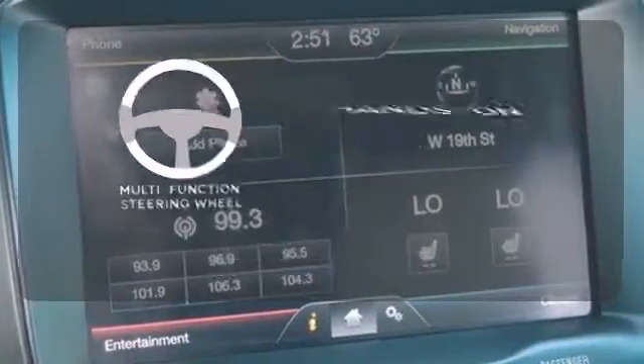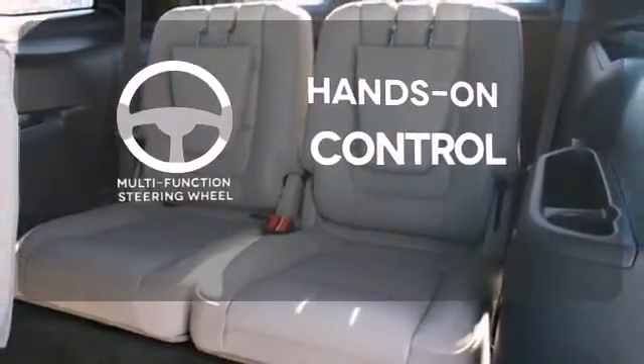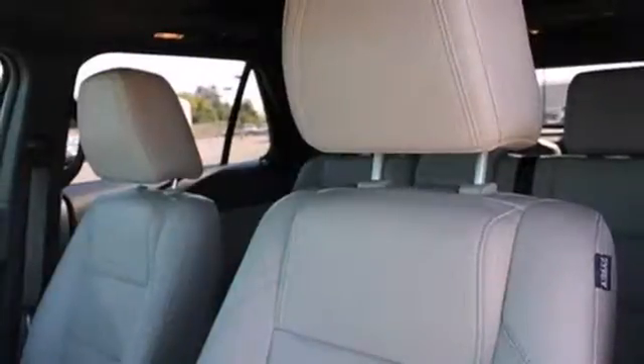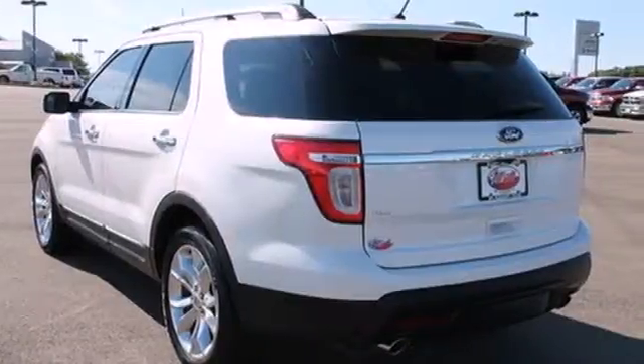The multifunction steering wheel helps keep your eyes on the road and your hands on the wheel. PrivacyGlass offers light control for you and added security for your belongings. This ever popular Explorer offers the best of all worlds with its amazing versatility and sensational performance.